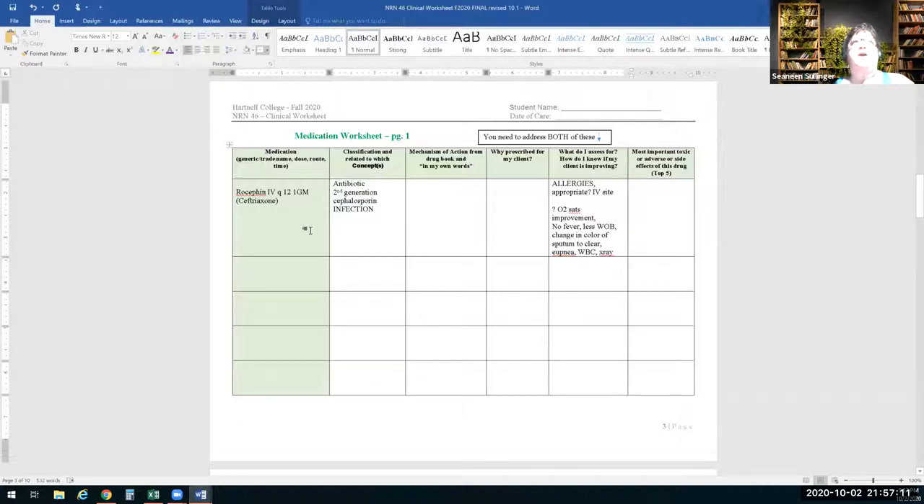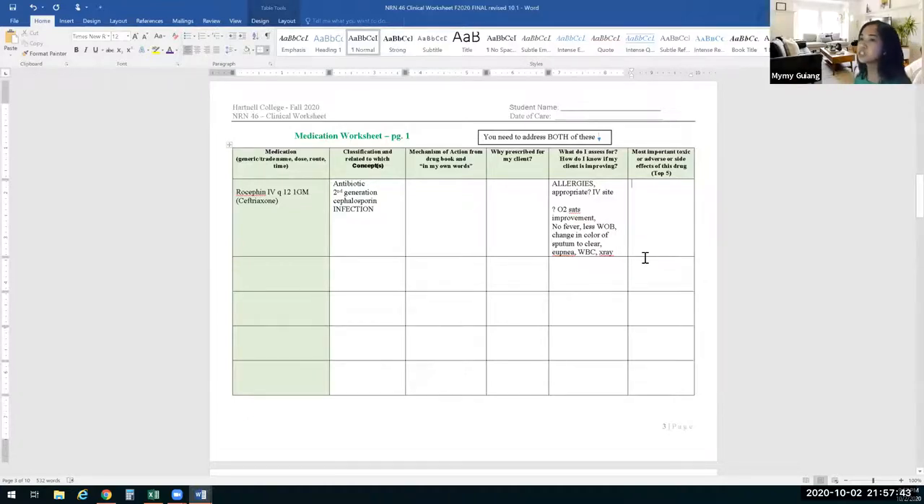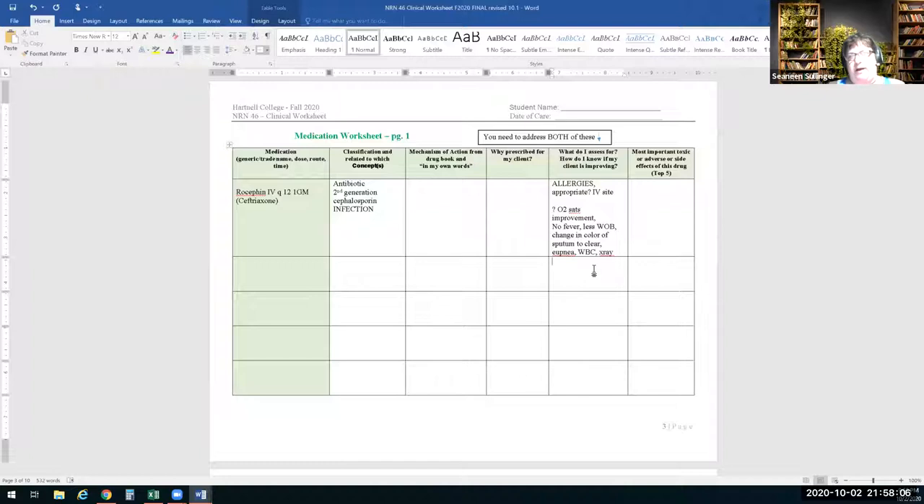That goes back to assessment — those are the things that are happening. Maybe she's not as out of breath, her appetite is better. If it was a pain medication, could you put 'client verbally states pain level is now 3/10, previously 9/10'? Yes, that would work — but I'd also want to know what they looked like before. Were they grimacing? Other indicators? Maybe when you reassess within the hour they're asleep.